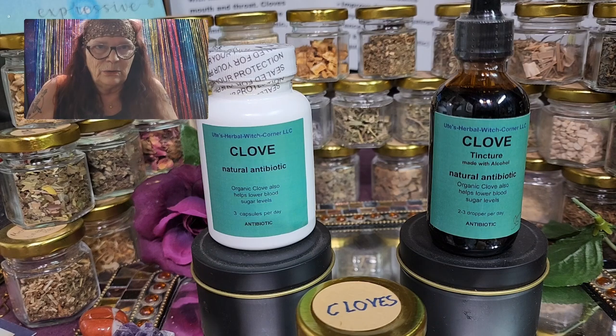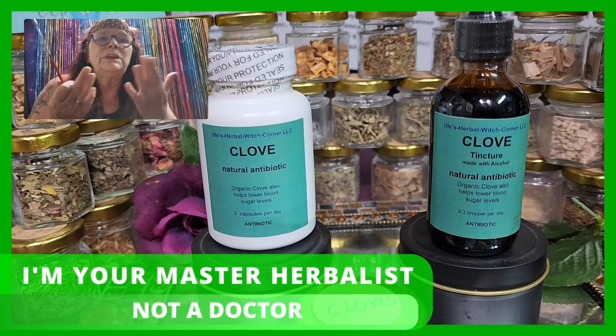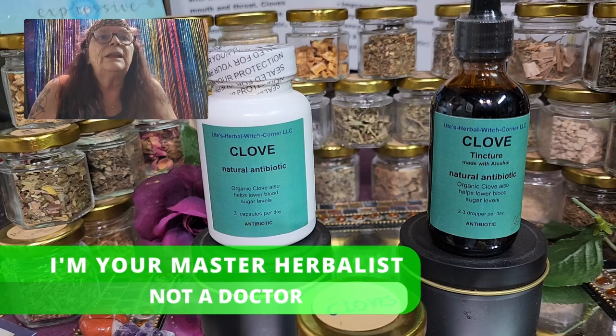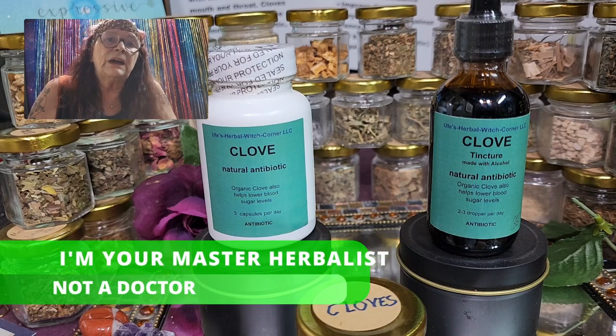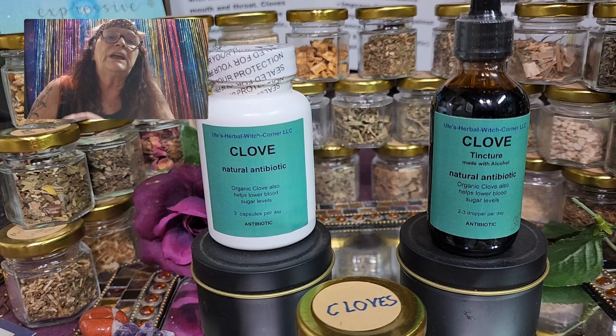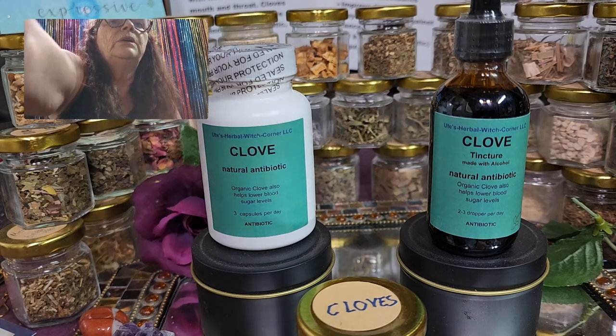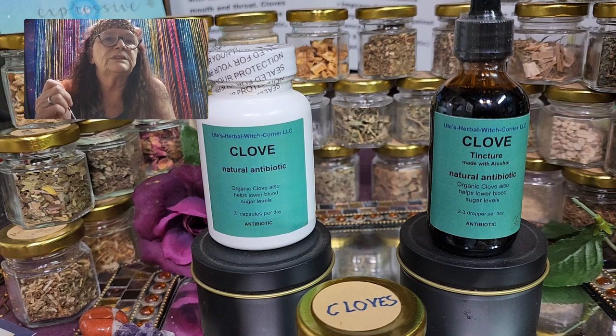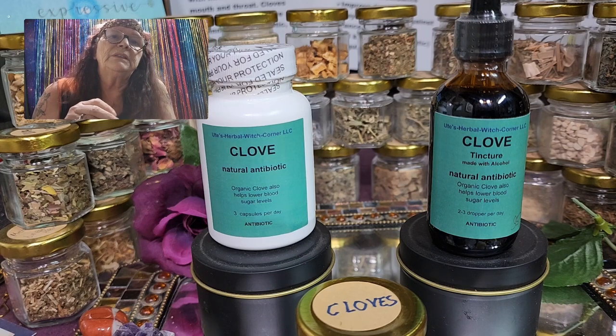As always — and I know you don't want to hear it, but I have to say it — I am your master herbalist. I am not a doctor and I cannot and will not give you any medical advice. If you have any questions regarding the herbs we carry, you are more than welcome to give us a call or ask us a question, and we will definitely have the right answer for you. For deeper health questions, please contact your doctor.